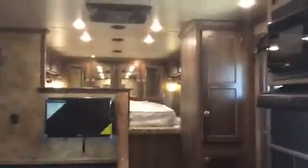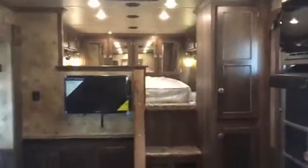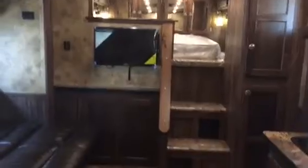A 2017 Sierra three horse with a 12-foot shortwall. If you'd like more information on this trailer or any of the other stock here, give us a call at 1-800-897-9840. My name is Mike Robinson. Thank you for taking a look.